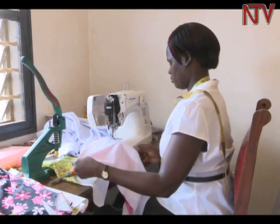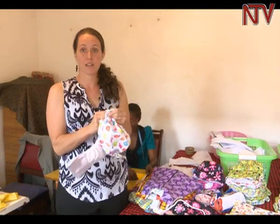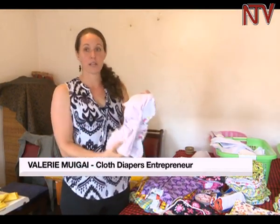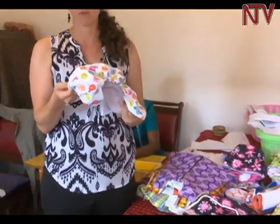She now employs three tailors and a sales lady who distributes the diapers in different homes. The cover is made with waterproof material and the absorbent part, which we call the soaker, snaps inside. Then when the soaker gets wet or dirty, it can be removed and another one put in, so that the cover only has to be washed after every two or three soakers.